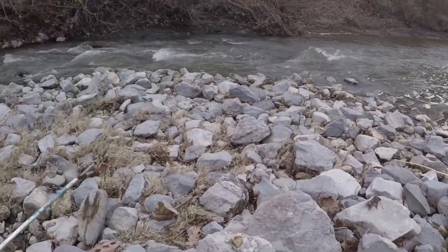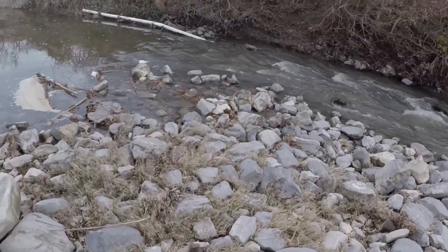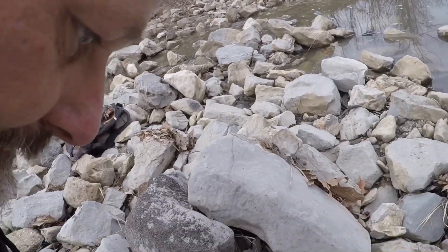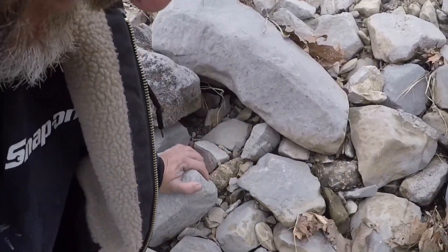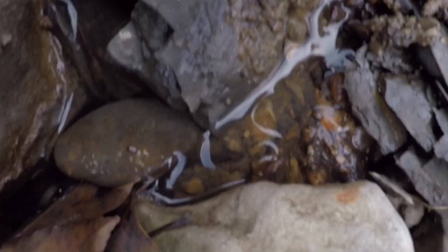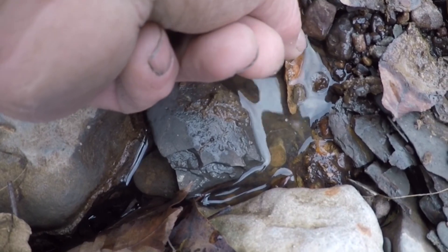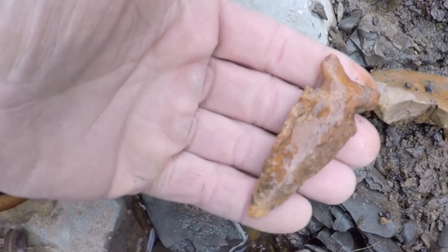Y'all, this is Chris of Christian Archaeology. I'm in the creek today and I just scraped up one of the most awesome points I've ever found. Kind of nervous. I uncovered it — I'll let the rock back down on it — you see the tip of it right there y'all? Look at here. Bam! Slip that on out. Look — oh my goodness, woo baby! Wow!